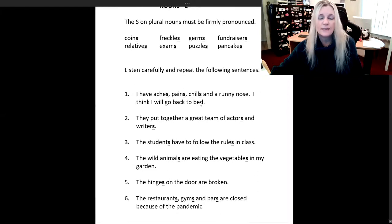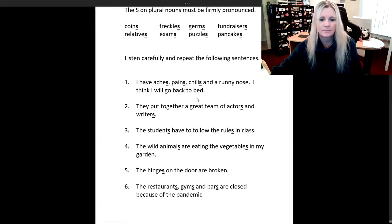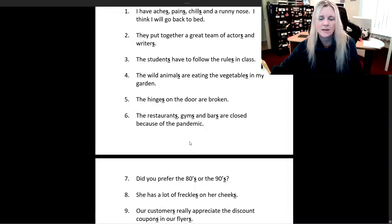Now you just have to listen carefully and repeat the following sentences after me. I have aches, pains, chills, and a runny nose — I think I will go back to bed. They put together a great team of actors and writers. The students have to follow the rules in class.